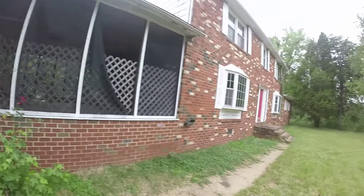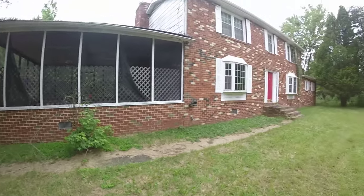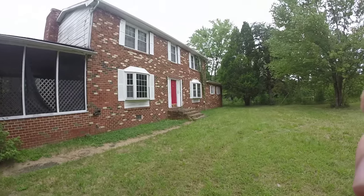That's pretty much it, guys. Hopefully you enjoyed this — this is one of the newest abandoned houses we've ever been to. See you guys later, bye.